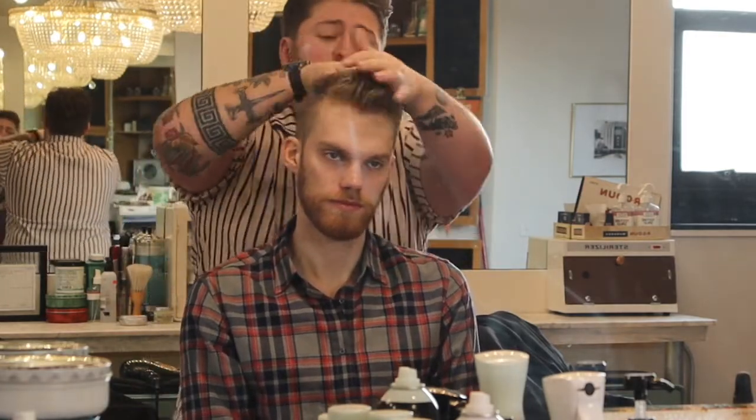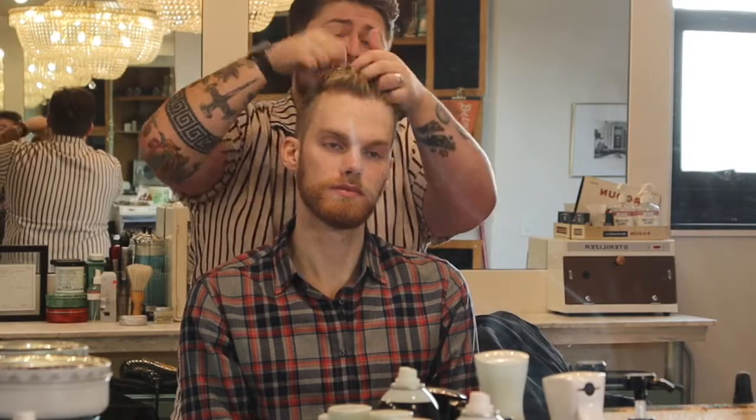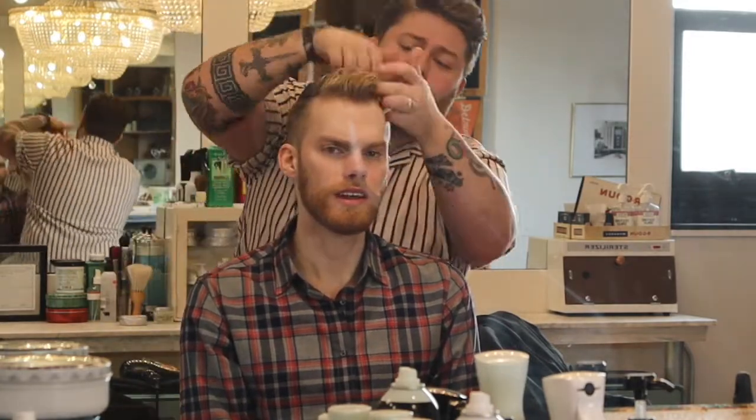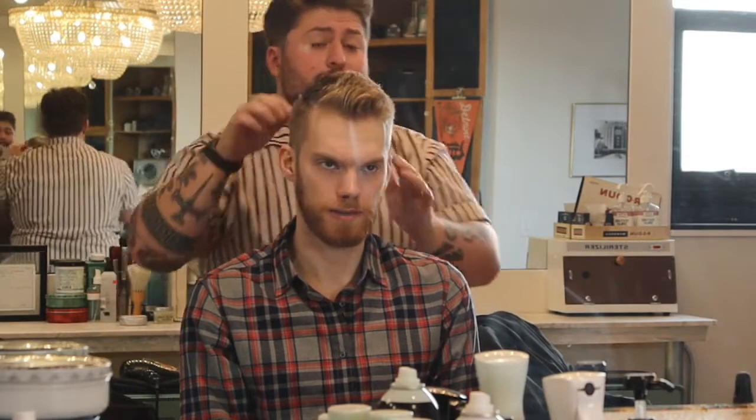One important thing about product: it's most effective when you get it from root to tip. You really want to try and get it everywhere. Detroit Barbers has their whole line of products.